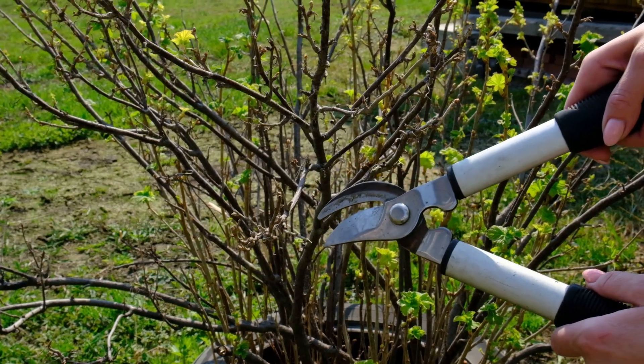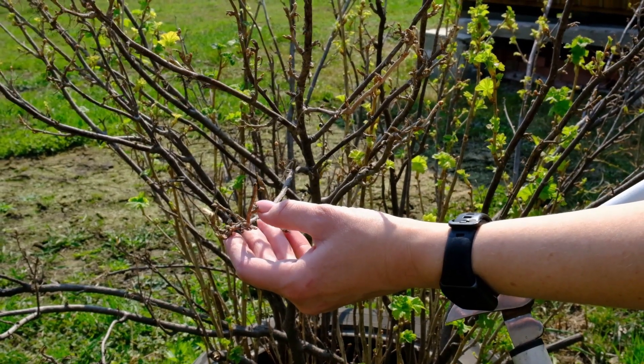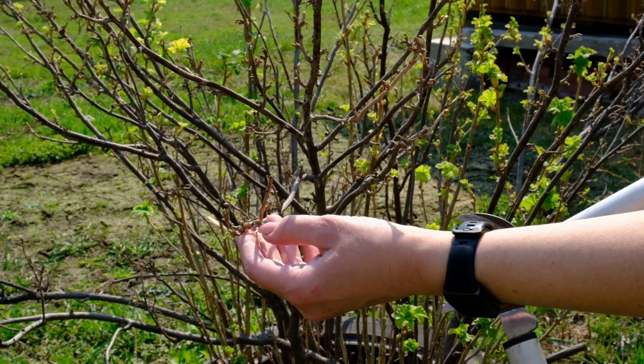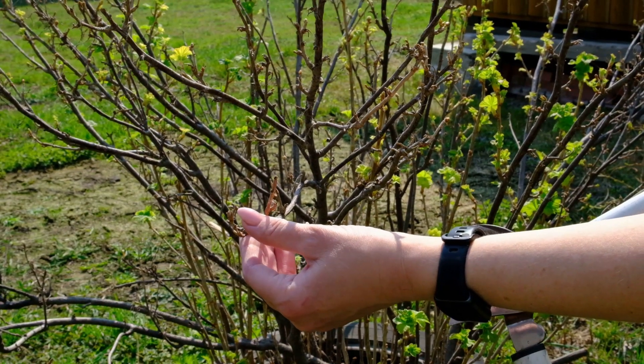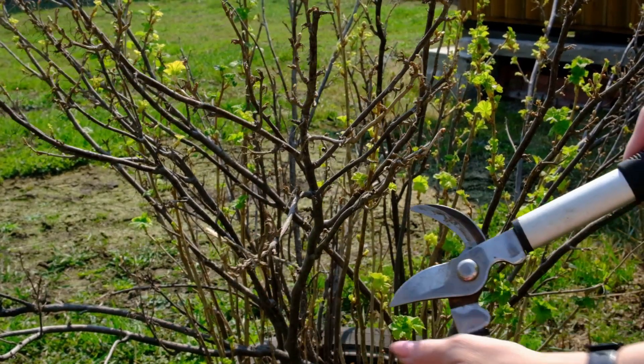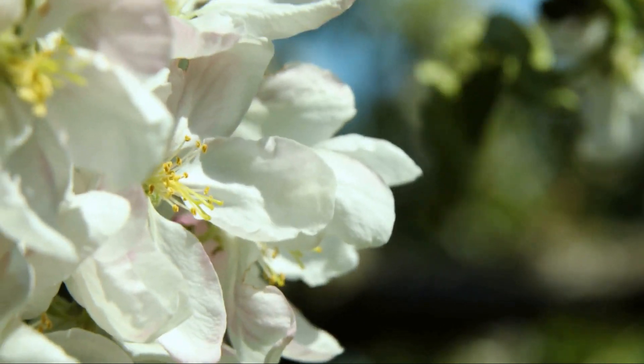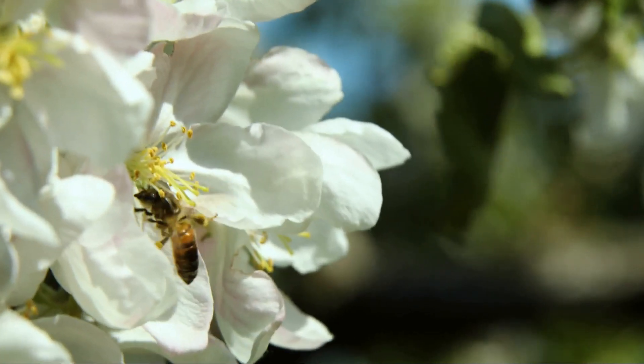Regular pruning helps shape your tree and remove dead or diseased branches. Conduct pruning during the dormant season. Fertilize your tree as needed, usually in spring, using a balanced, slow-release fertilizer to provide essential nutrients. Keep an eye out for common pests and diseases, and take action promptly if you notice any issues to protect your tree.